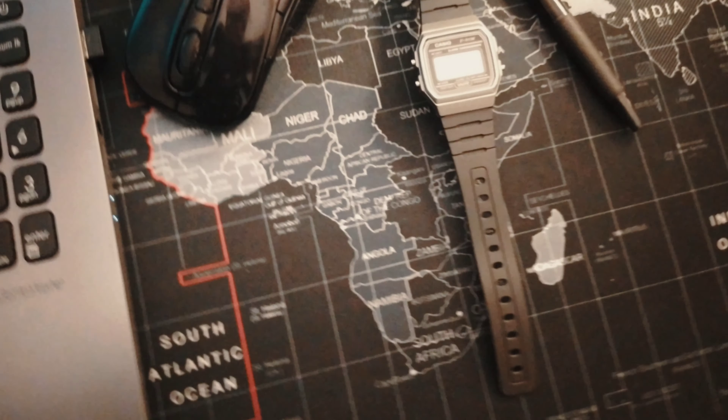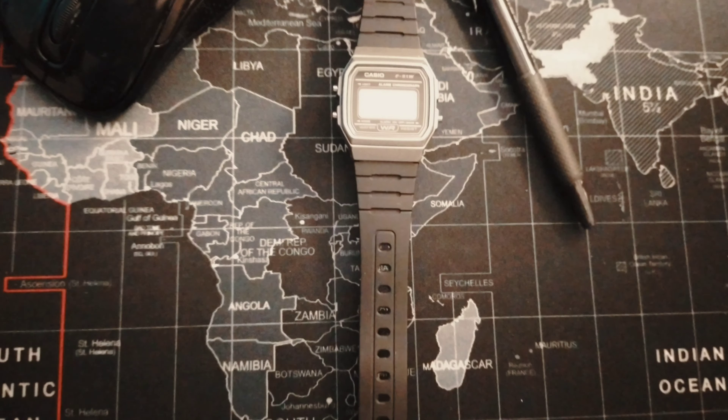I'm talking about a low-budget, minimalistic, simple but very effective tool right here — I'm talking about a watch. More specifically, the Casio F91W watch. I've been using this watch for about maybe five months or so.